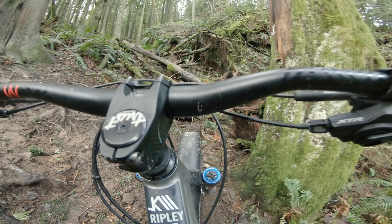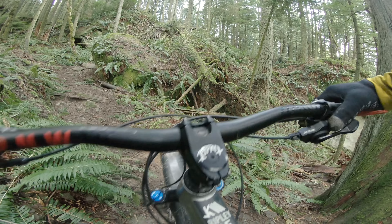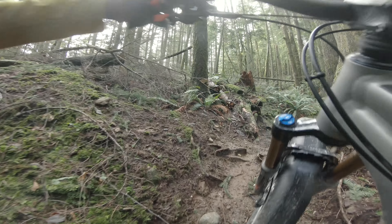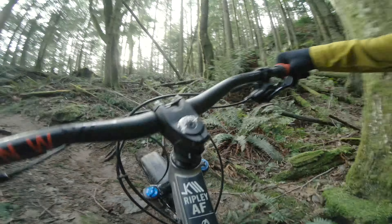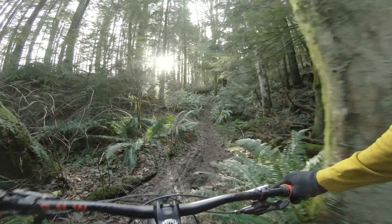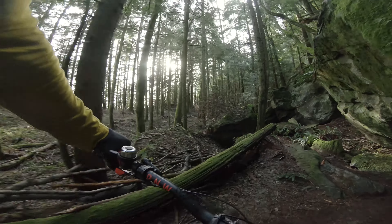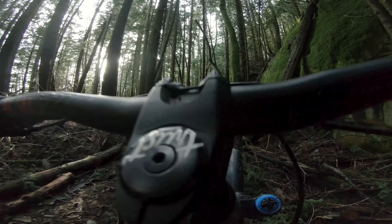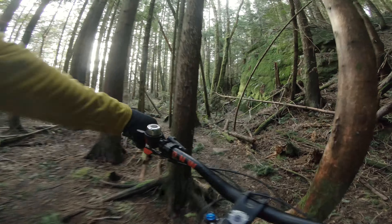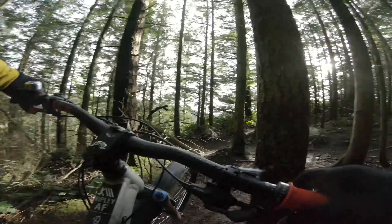Maybe this would be a good tech climb for a challenge once things dry out in the springtime. I bet by April I'll be able to get up this — let's see what happens. I'm not very good at this whole lifting the bike up, especially with the obstacle to my right. Someone else has biked up here today.